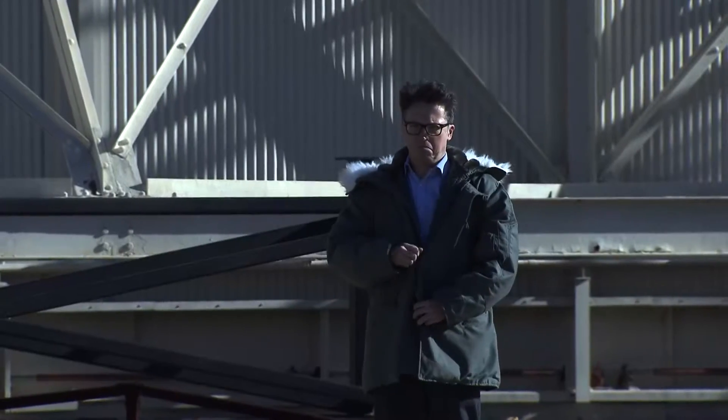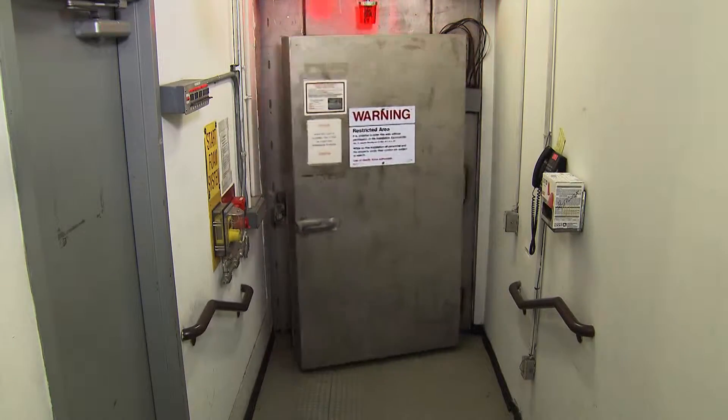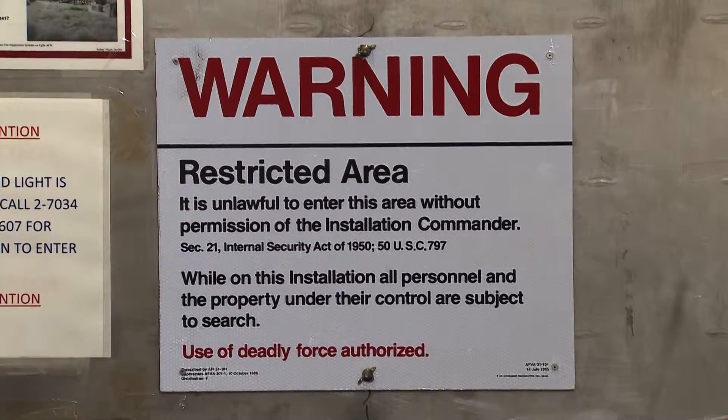We're going inside the biggest freezer and oven in the world. This is the McKinley Climatic Lab in Florida. It's huge — in fact, it's a monster!